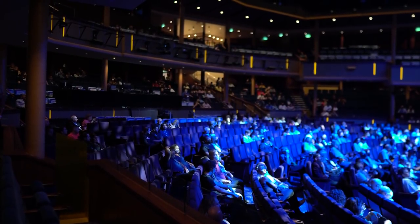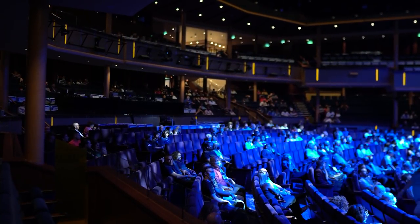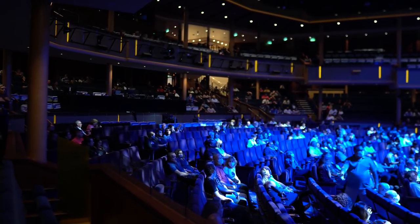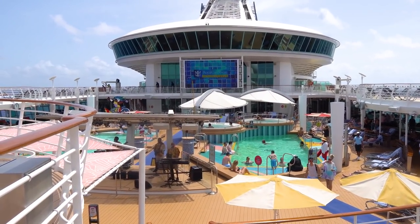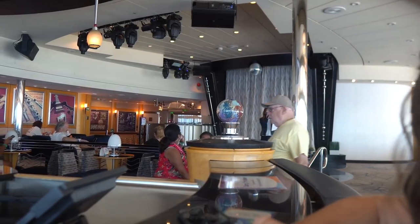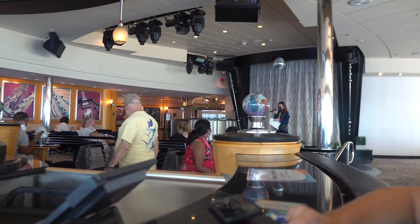I certainly answered that question very briefly during that, but I asked for some suggestions from our audience as to some of their favorite going-on-a-cruise-by-yourself tips. So we've got a lot of those in addition to some tips I'll be sharing, all about going on a cruise solo and what you should know.